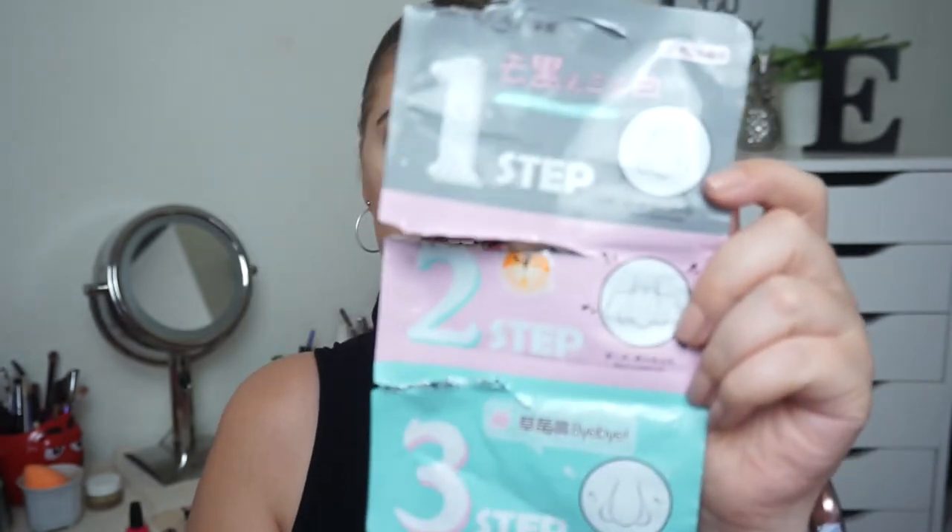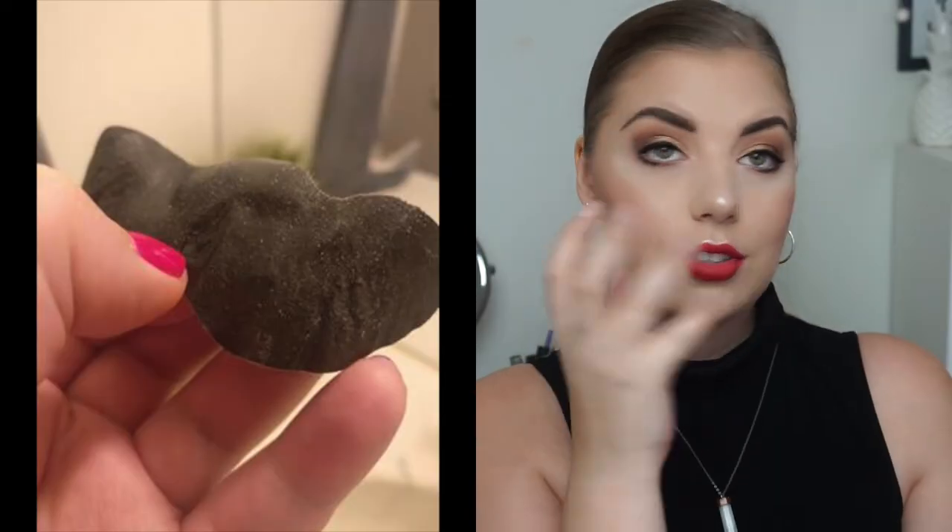Then I have a three-step blackhead remover thingy I bought off eBay. I really wanted to try it and it was really inexpensive. I actually think it kind of worked because it was a three-step process — maybe it's a bit gimmicky, I don't know. The first step is a white nose strip to open up the pores and export the blackheads, then the second step is the actual nose strip which sucks the blackheads out. When you peel that off, you apply the last strip to make the pore smaller again. It kind of worked, but I'm not going to buy it again because I think it's a bit overrated.